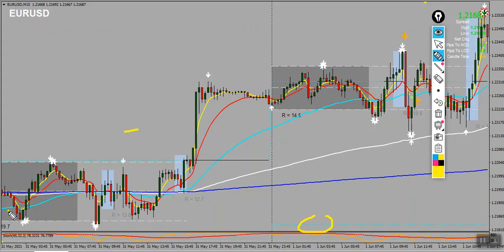This setup was given though the entry point wasn't given, so in this situation I do not enter the trade. I wait to see if all my confirmations are there; if they are there, then I enter my trade.